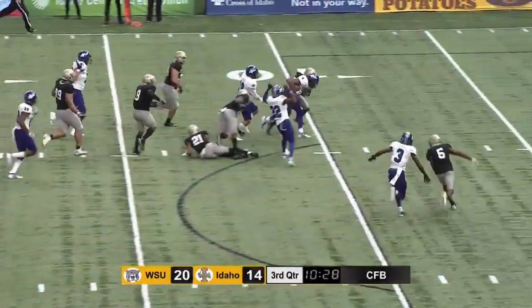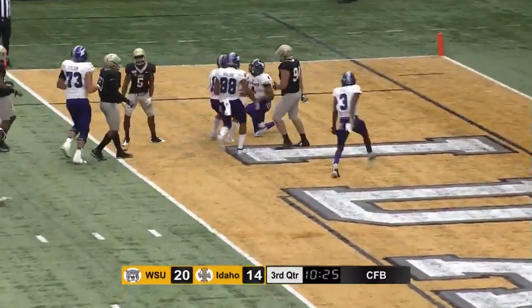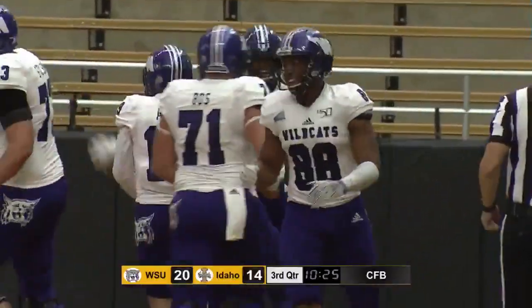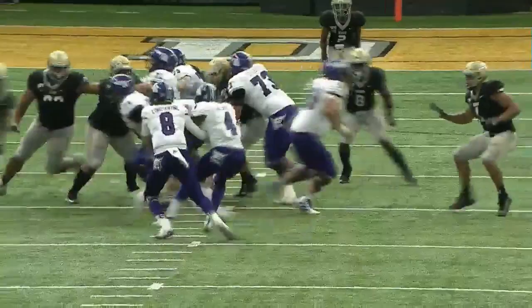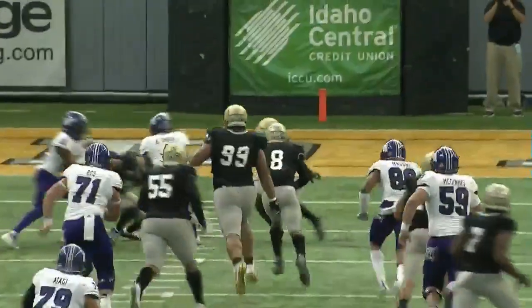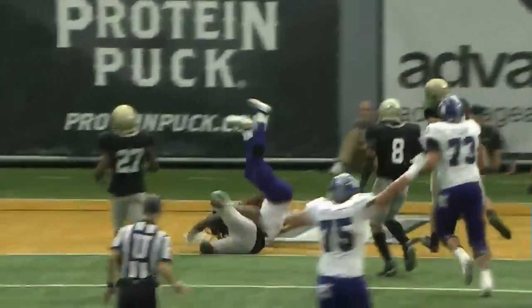Everybody bid on the quarterback. Still going — hurdling the defender and into the end zone for the touchdown. Kevin Smith Jr. with a touchdown run. Well, they found something to play this counter. They pull two guys around — the backside tackle and the backside H-back — and they get the numbers in the blocking scheme.